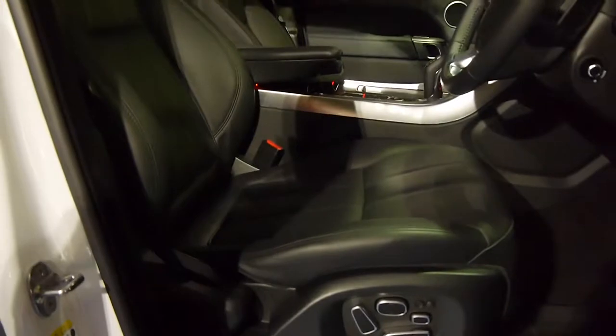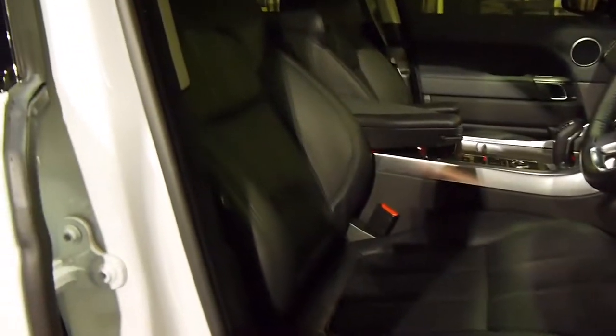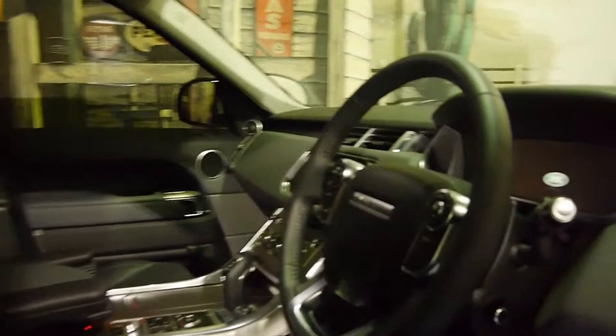Obviously everything is electric — lumbar support, hugging seats. January 2015 compliance.